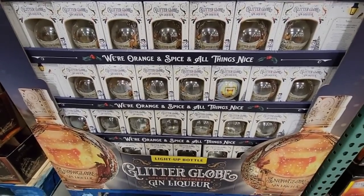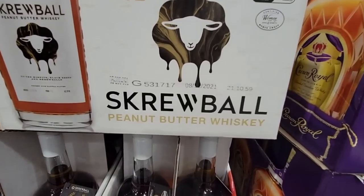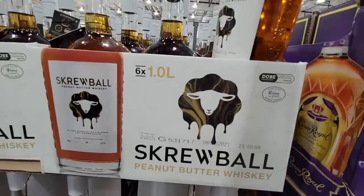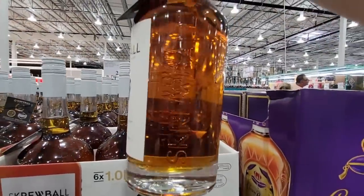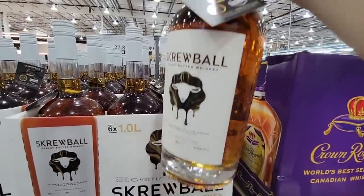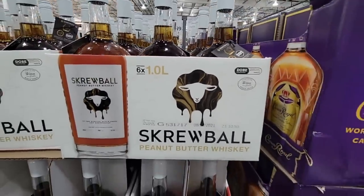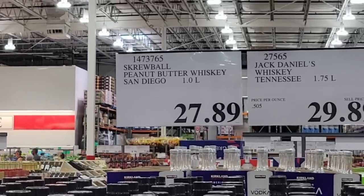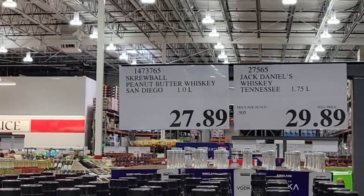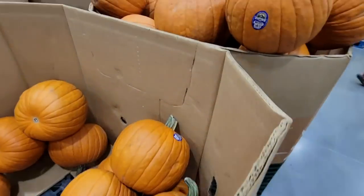Here's an interesting new item — peanut butter whiskey. I haven't seen this at Costco before. It's called Screwball, from San Diego. My husband does drink whiskey and he wasn't sure what to think of peanut butter whiskey. If you've tried this, let me know in the comments below what you think. It's $27.89 — that might be one we have to try later on.